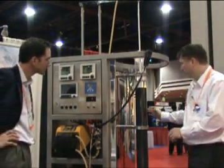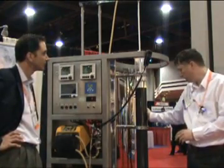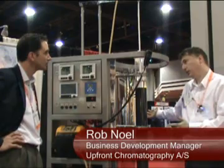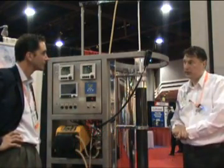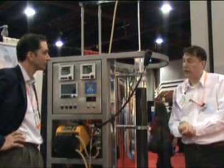As well as operating two-centimetre diameter columns for process development, this is a pilot plant column, but it can extend up to a 60-centimetre column diameter, which can be 150 litres. So it goes from laboratory really to production effectively.